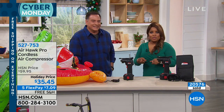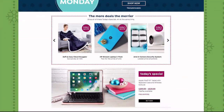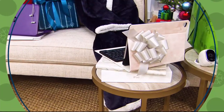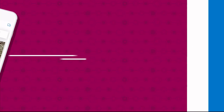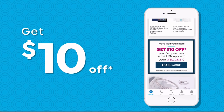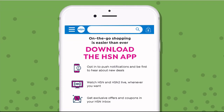Lou, always great to have you here — thank you for the air compressor. More to come right after this. The holidays are here and it's Cyber Monday. Go to hsn.com for great deals, five or more flex pay on everything, and last chance for free shipping on everything. Don't miss a thing with our HSN app, available on Apple and Android. Shop faster with product videos, watch HSN live anytime, and get $10 off your first in-app purchase with code welcome10. Opt in to push notifications for early access to exclusive app-only deals.